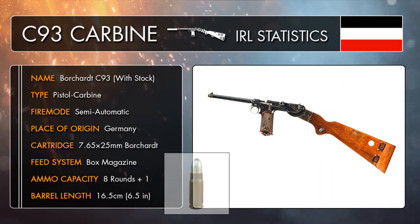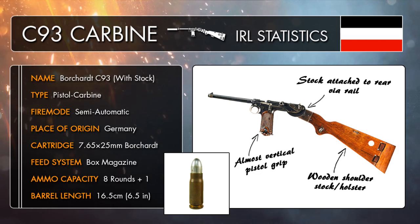The C93 carbine is, as you'd probably assume from the name and appearance, a carbine variant of the Borchardt C93 pistol, so the gun pretty much functioned in the same sort of way. It was chambered to fire the 7.65mm Borchardt round in semi-automatic, with a box magazine size of 8 bullets, so no massive difference really in the way the gun worked.